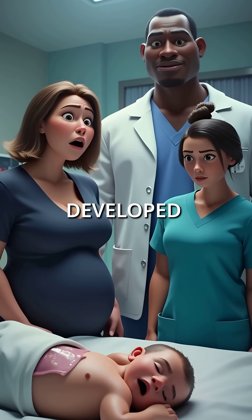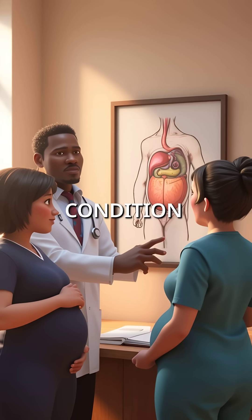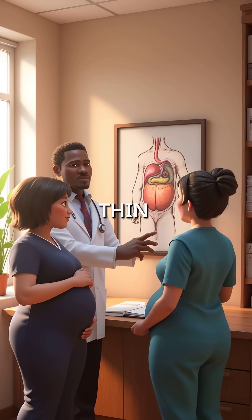What if a baby's liver and intestines developed outside their body, but no one knew until delivery? This condition is called omphalocele, where organs grow outside the abdomen, covered only by a thin membrane.